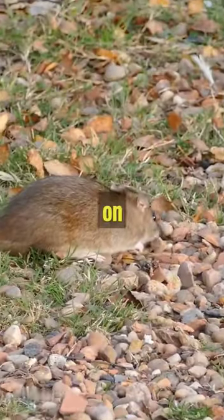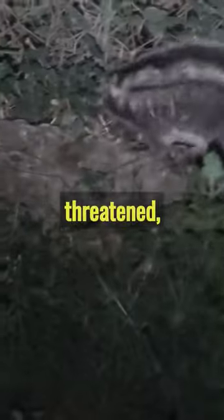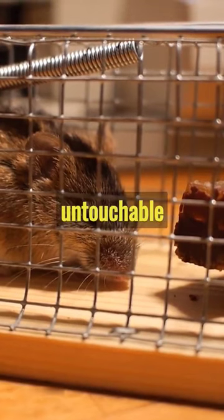The rat chews on poisonous bark, coating its fur with lethal toxins. When threatened, the rat fluffs up its fur, revealing warning stripes. The exposed toxins deter predators, making it an untouchable meal.